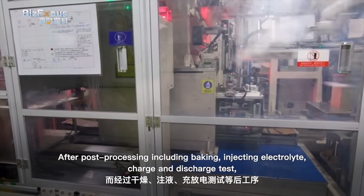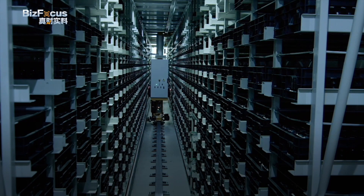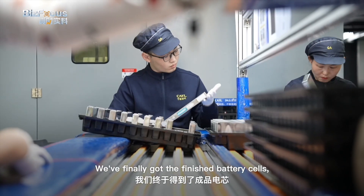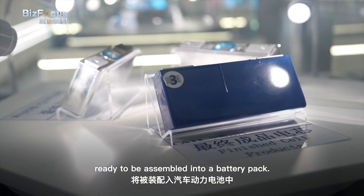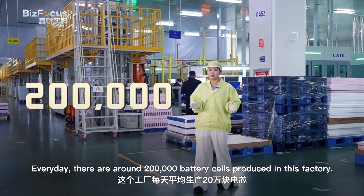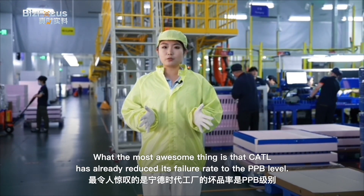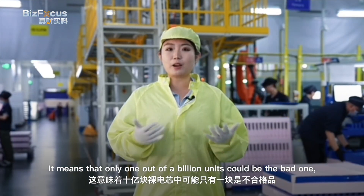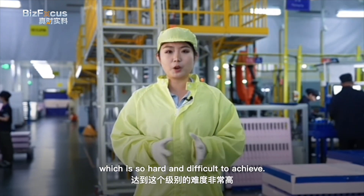After post-processing including baking, injecting electrolyte, and charge and discharge testing, the whole production process with over 20 procedures is complete, and we finally get the finished battery cells, ready to be assembled into a battery pack. Every day, around 200,000 battery cells are produced in this factory. Most impressively, CATL has already reduced its failure rate to the PPB level — meaning only one out of a billion units could be defective, which is incredibly difficult to achieve.